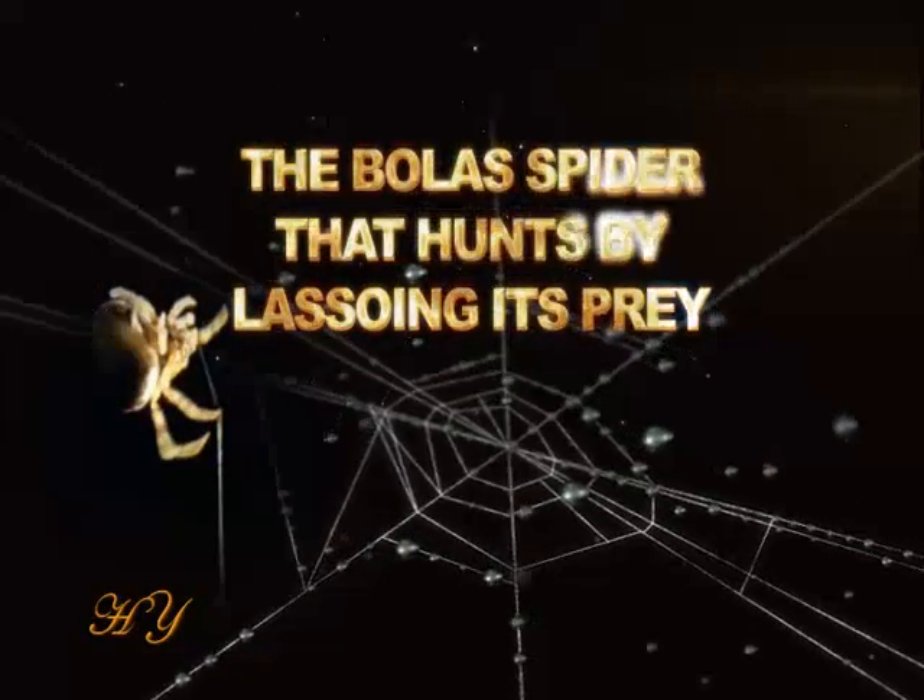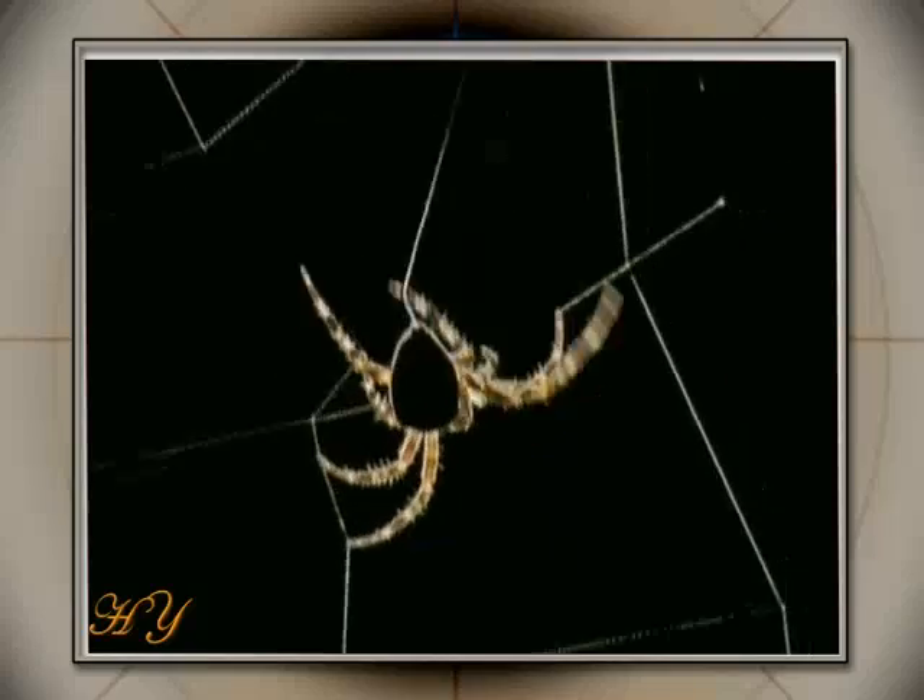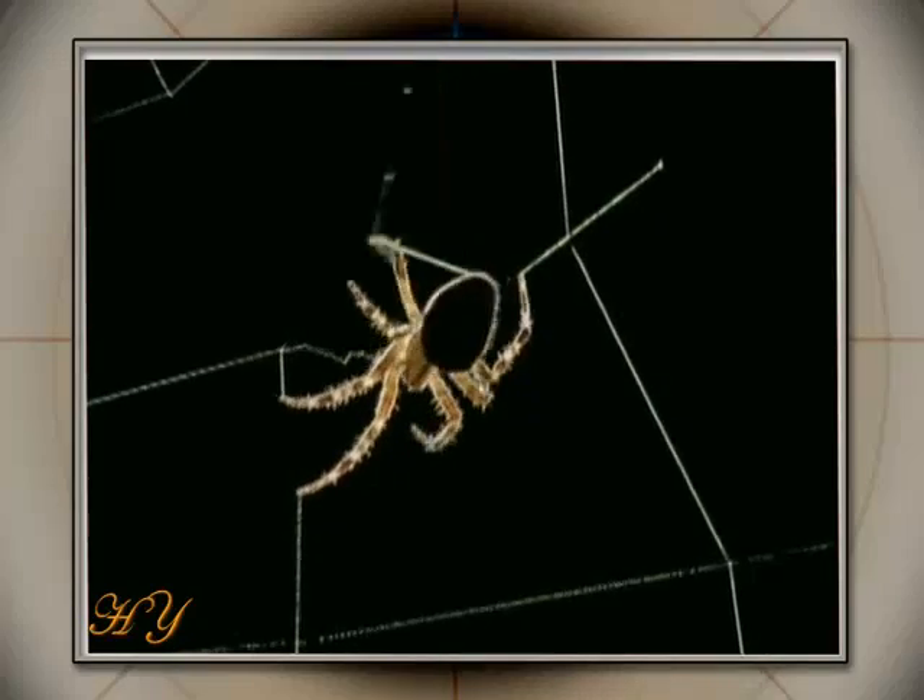The bolus spider hunts by lassoing its prey. People generally think of spiders as hunting by building webs. However, the bolus spider's hunting technique is quite extraordinary.